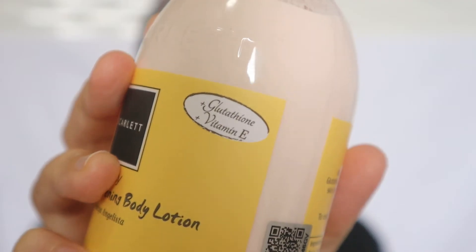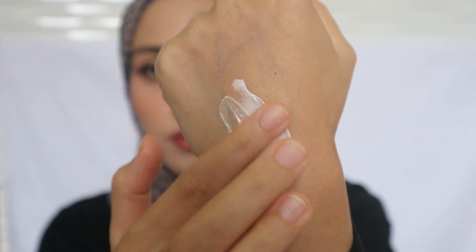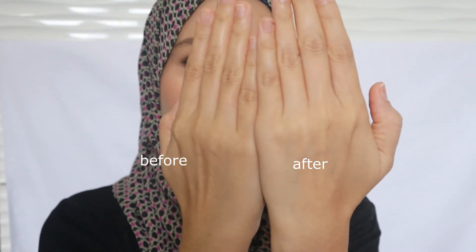This one also contains Glutathione and Vitamin E. Here's how the texture looks like — it's creamy, lightweight, and so easy to glide on skin. It's not too thick. The smell is super nice and super calming. It really absorbs into our skin without leaving a sticky texture. I've been using this from morning until evening and I can still smell the scent of this body lotion — it's very long lasting.